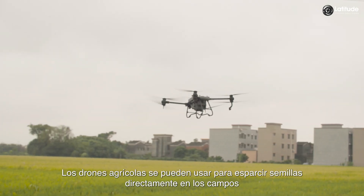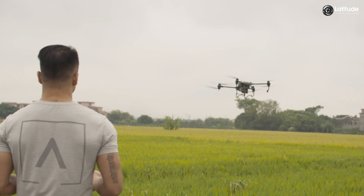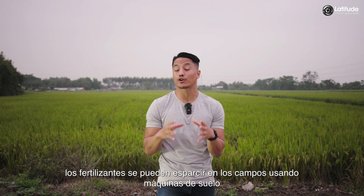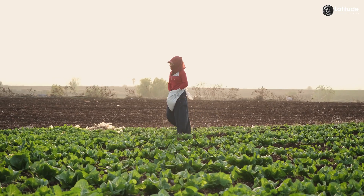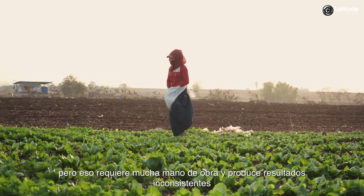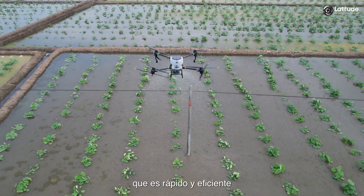Agricultural drones can be used to spread seeds directly into the fields, simplifying seedling cultivation and transplantation in one go. In the early stages, fertilizers may be spread using on-ground machines, but doing so in more mature phases will crush the crops. Farmers usually spread fertilizers by hand, but that is labor-intensive and produces inconsistent results. Agricultural drones do so from the air, which is fast and efficient.